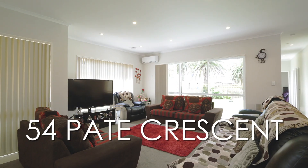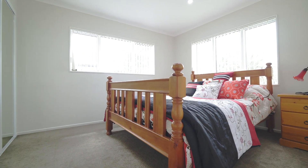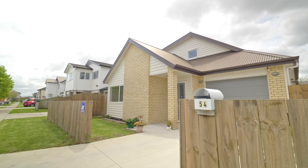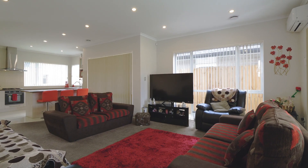Ladies and gentlemen, welcome to space, where this four-bedroom brick-and-weatherboard home caters not only for families growing in size, but it welcomes its audience with plenty of natural light and open-plan design.